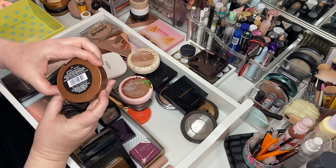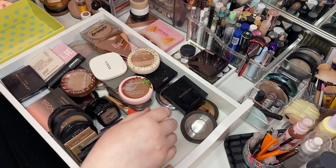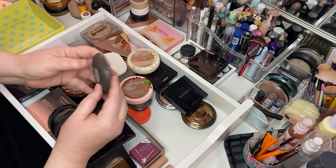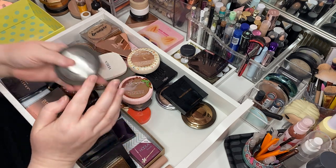Sonia Kashuk Goddess — it's beautiful. Look at that. Stunning. This is the Becca Mineral Bronzing Powder — used her quite a bit, you can see she's beat up. We'll take her.